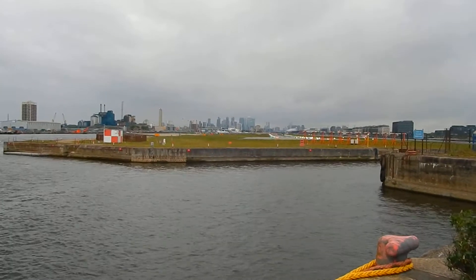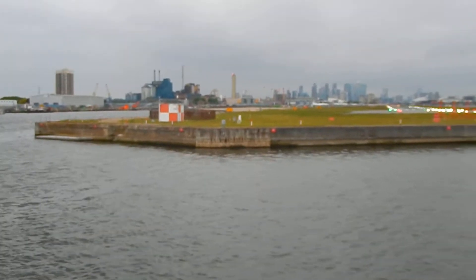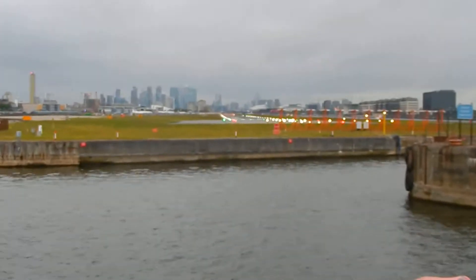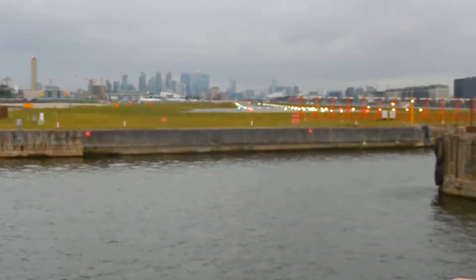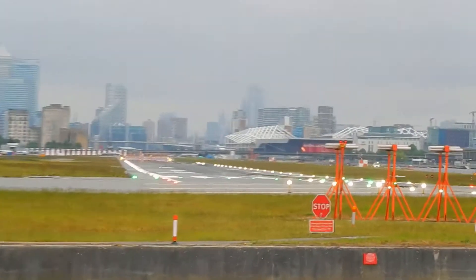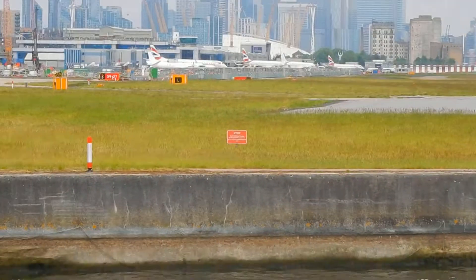This is London City Airport. You can see it's on the old docks. There's actual runways in it, not the water on the other side. A bit of taxiways.